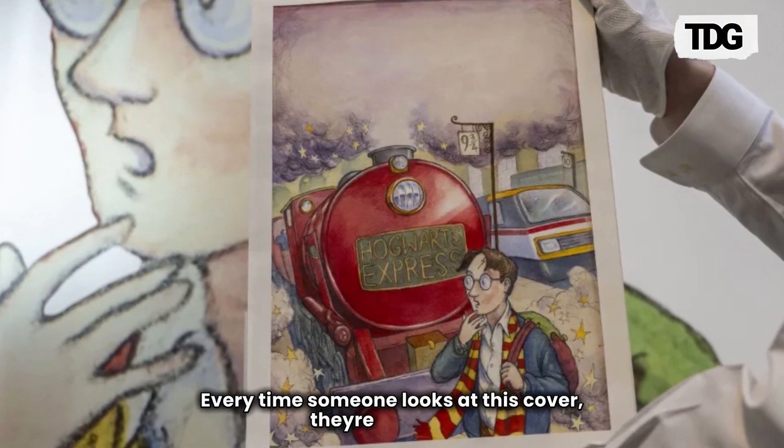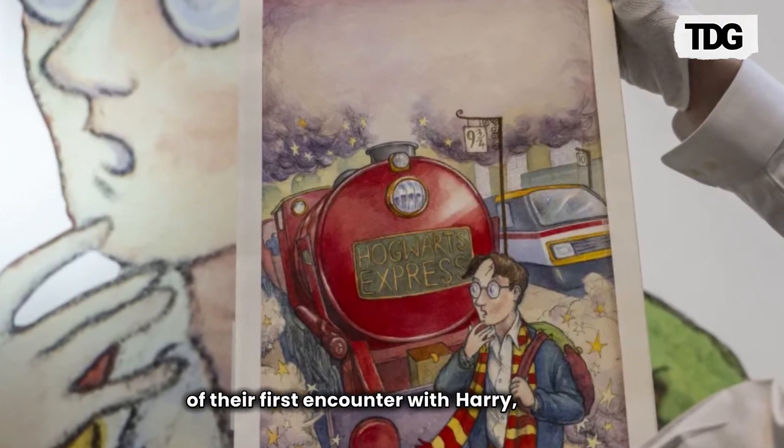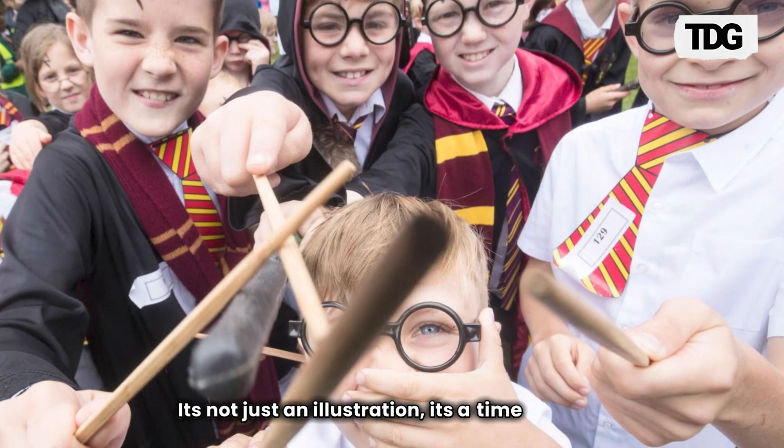Every time someone looks at this cover, they're reminded of their first encounter with Harry, Ron and Hermione. It's not just an illustration — it's a time capsule.